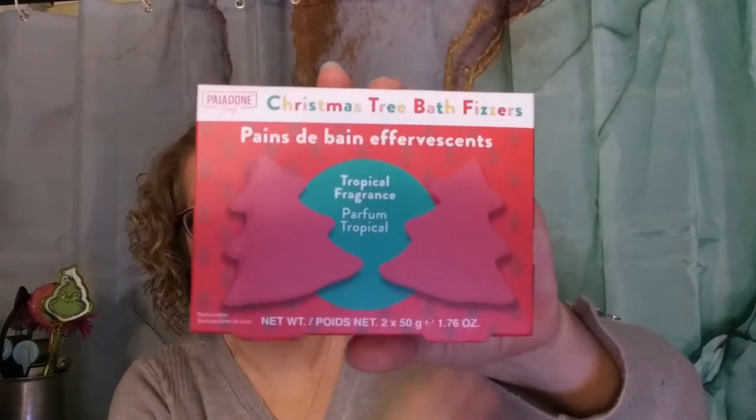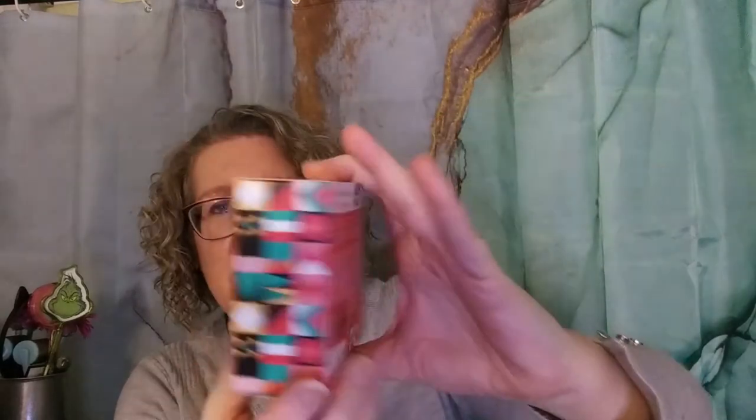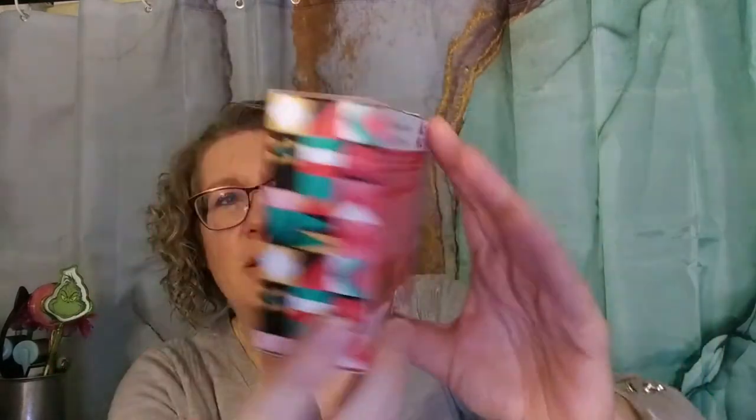These are Christmas tree bath fizzies for $1.99. They'll probably go to Emily, or possibly into a giveaway. Emily already got bath fizzies from Target too, so we'll see. They're cute little Christmas tree-shaped bath fizzies — $1.99.